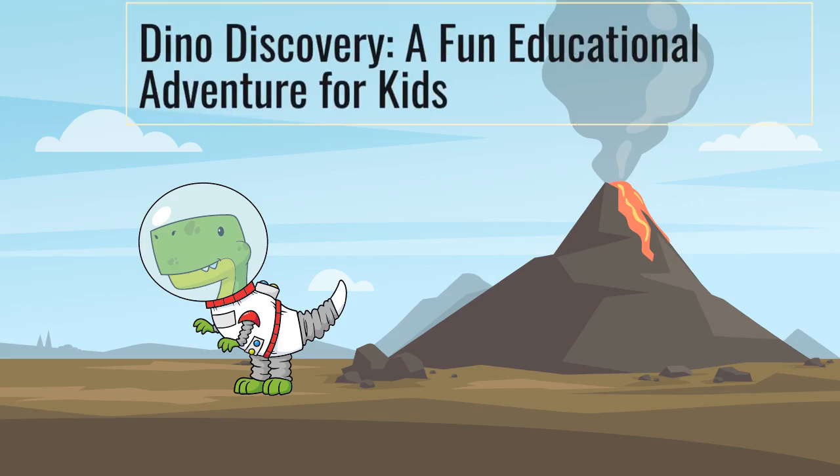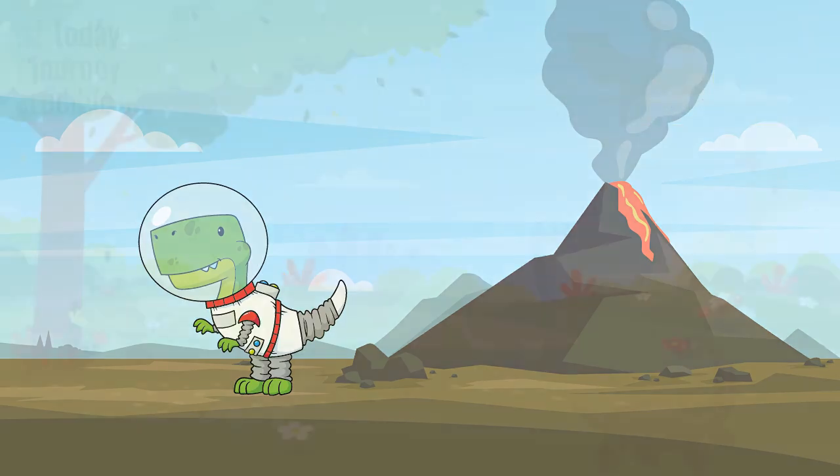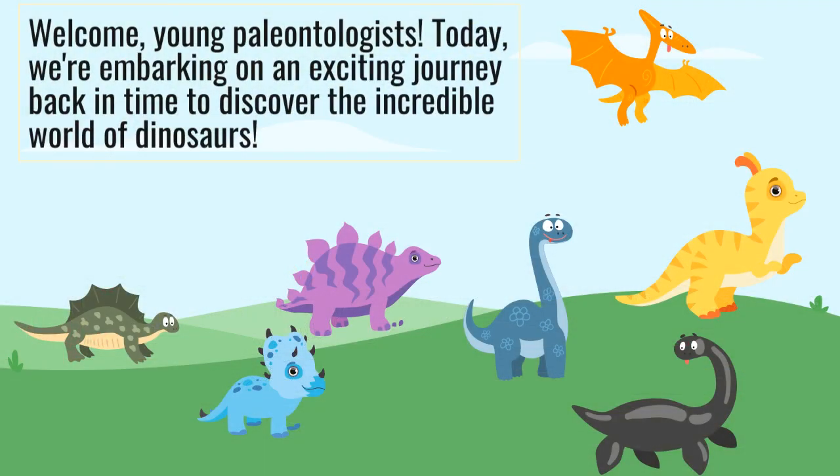Dino Discovery, a fun educational adventure for kids. Welcome, young paleontologists. Today, we're embarking on an exciting journey back in time to discover the incredible world of dinosaurs.